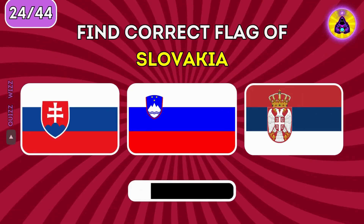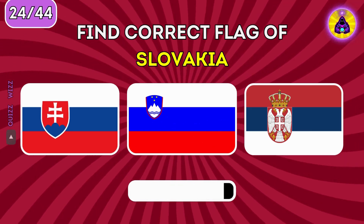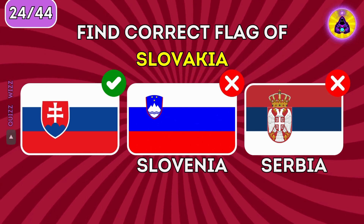Find the correct flag of Slovakia. Slovakia is on the left.